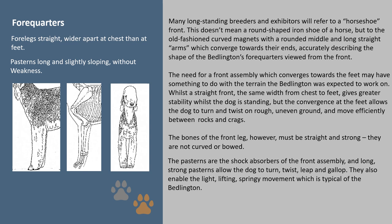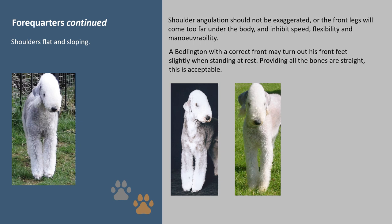The bones of the front leg must be straight and strong — they are not curved or bowed. The pasterns are the shock absorbers of the front assembly, and long strong pasterns allow the dog to turn, twist, leap and gallop; they also enable the light, lifting, springy movement which is typical of the Bedlington. Shoulder angulation should not be exaggerated, or the front legs will come too far under the body and inhibit speed, flexibility and manoeuvrability. A Bedlington with the correct front may turn out its front feet slightly when standing at rest — providing all the bones are straight, this is acceptable.